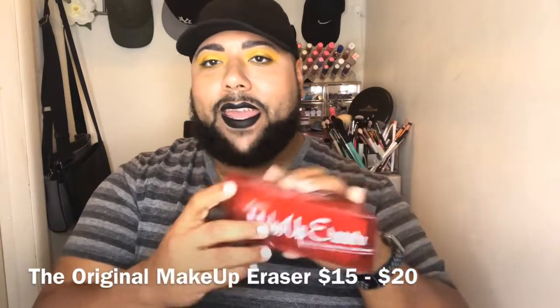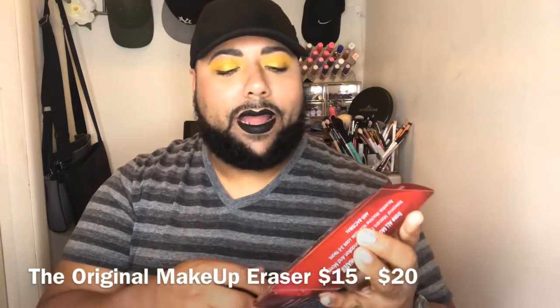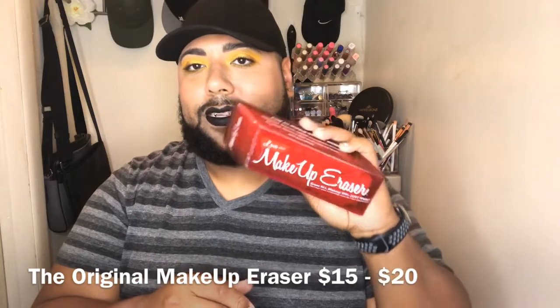I knew all the boxes for July were getting a makeup eraser. Mine is in the color red, which says 'Love.' I love that I got this because it's time for a new one — I do have a makeup eraser and I'm going to show you guys it. It looks disgusting because it's ready to get thrown out in the trash. It's been through hell. The makeup eraser retails for between $15 and $20.